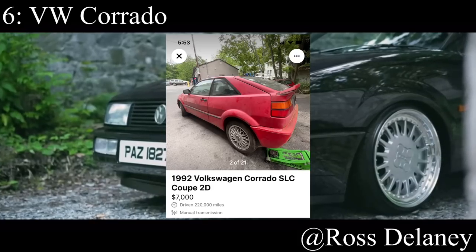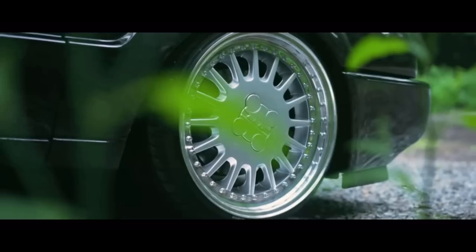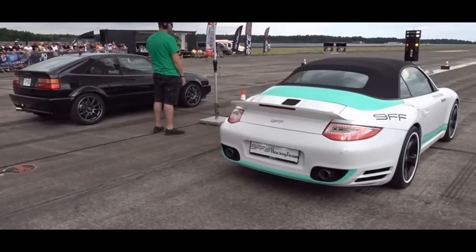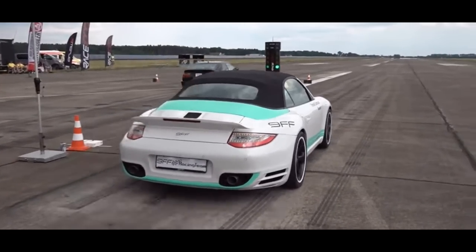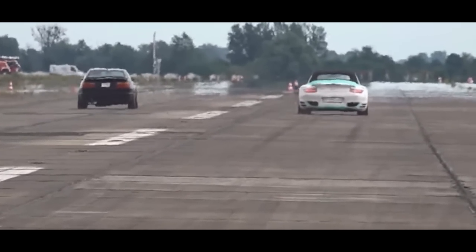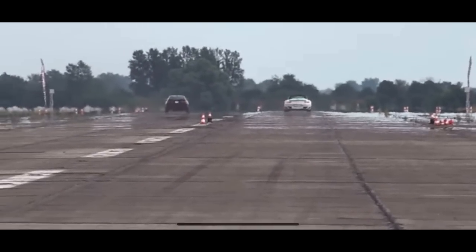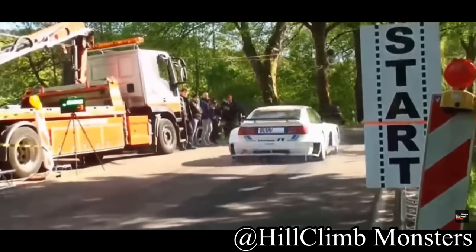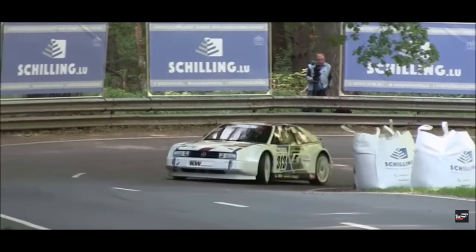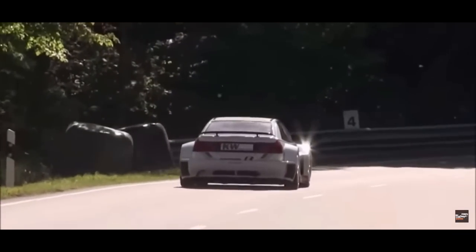Number six goes to the wonderful Volkswagen Corrado — another German car, and this one can be very fast if you want it to. It comes with a 2.8 liter VR6 making a pretty decent 172 horsepower, and it was front wheel drive. The VR6 engine from Volkswagen is an absolute tuning legend, and you can buy it for so dirt cheap, which just makes no sense. Since it is kind of rare, the prices are a little bit higher than they should be, but I still think it's well worth it for under seven grand.